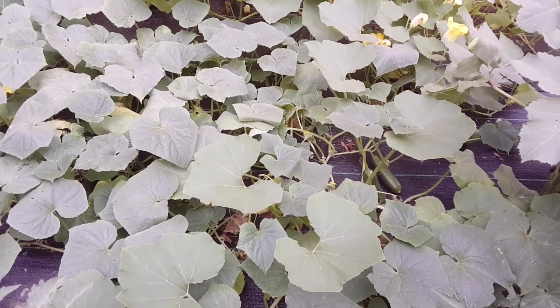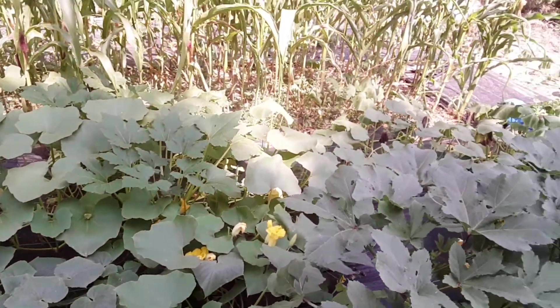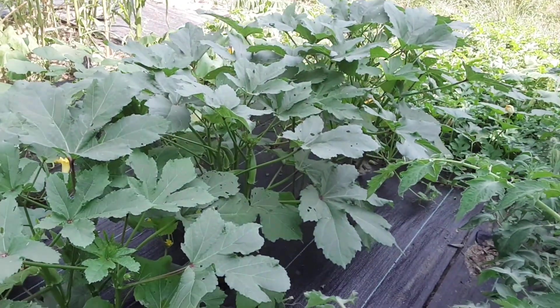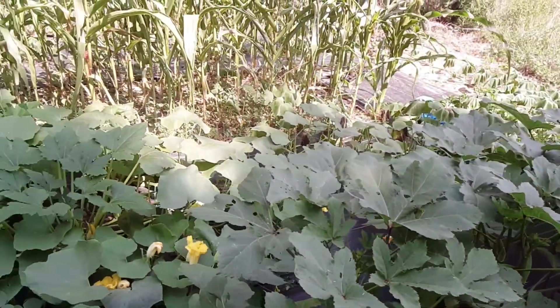I got a basket at the Dollar Tree the day before yesterday to use for my harvesting once everything starts coming in. You can see the okra I've got to get in today too — that'll go with what I've already got.